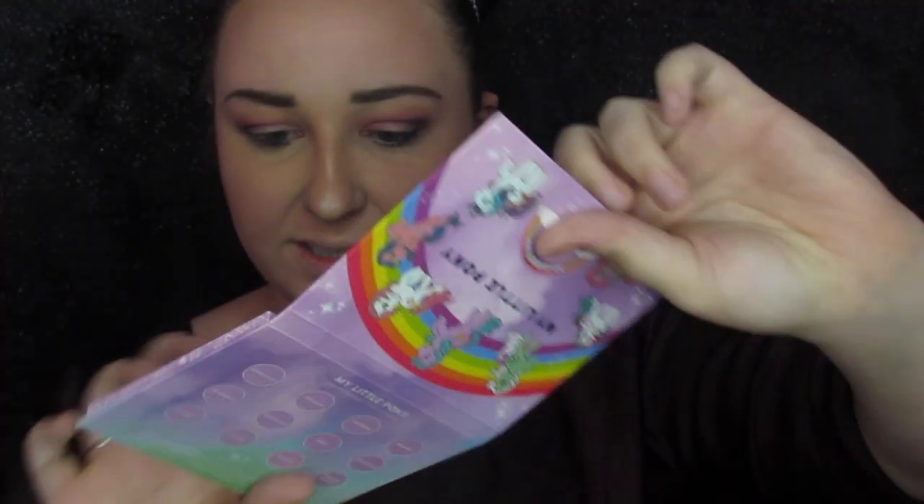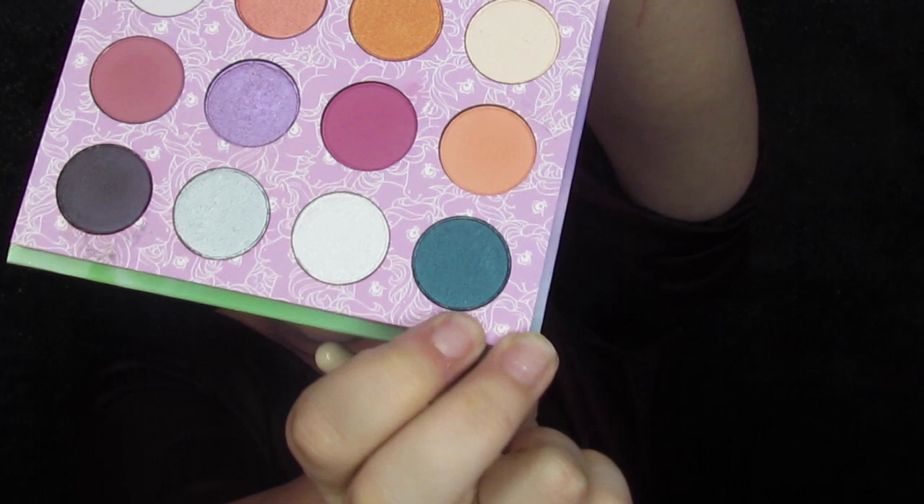For my lid, I just dropped the whole world — okay. For my lid, I want to take this sparkly purple right here, called Sky Dancer, and I'm just going to take it on my finger and lay it down. For my lower lash line, I want some color — I've really been on that kick lately. So I'm going to take this color right here called Princess Sparkle and just line it real close in my lower lash line.